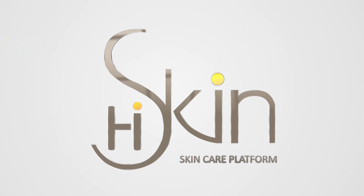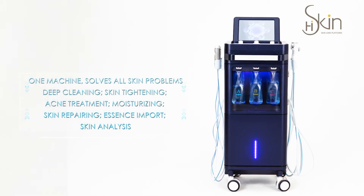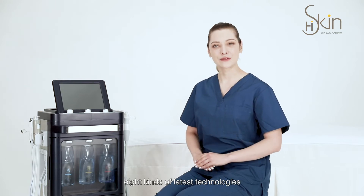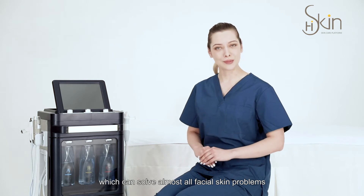HiSkinOne Skin Care Platform. One machine solves all the skin problems. HiSkinOne is a multifunctional skin care instrument. It is a comprehensive integration of eight kinds of the latest technologies which can solve almost all facial skin problems.